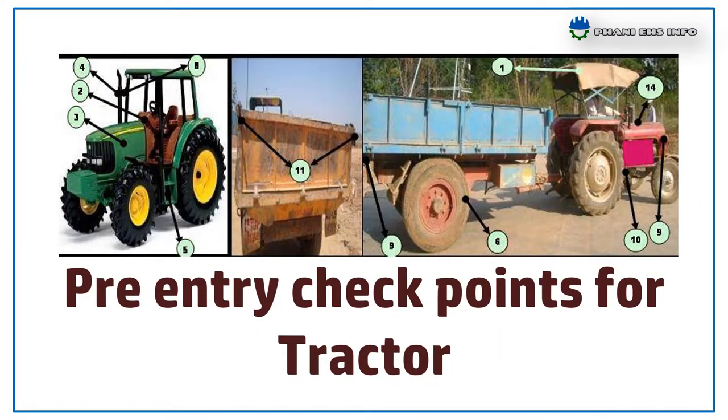Hello everyone, this is Fanny. You are watching Fanny Hs Info. Today I am going to talk about the pre-entry checklist for Tractor.